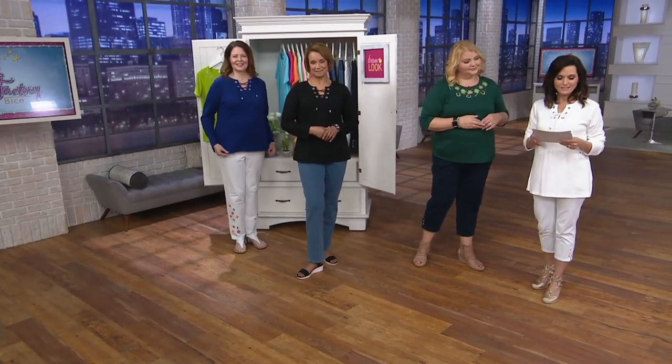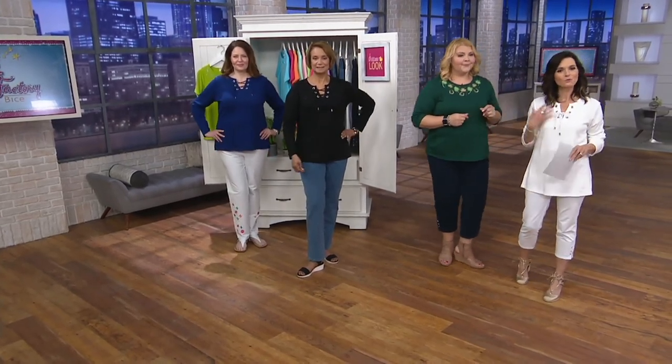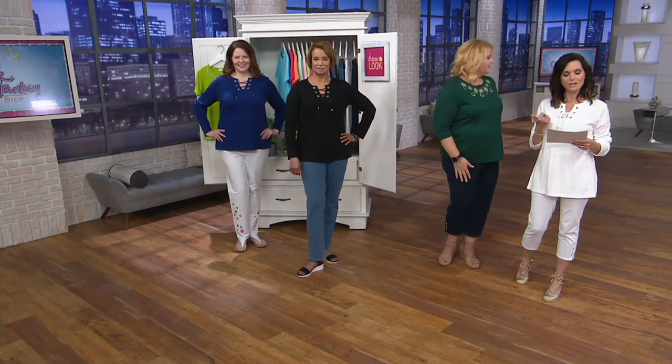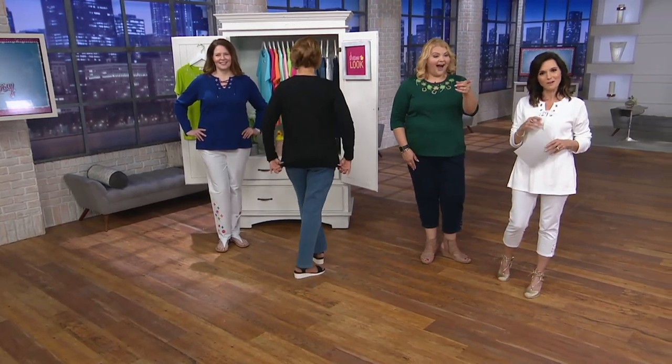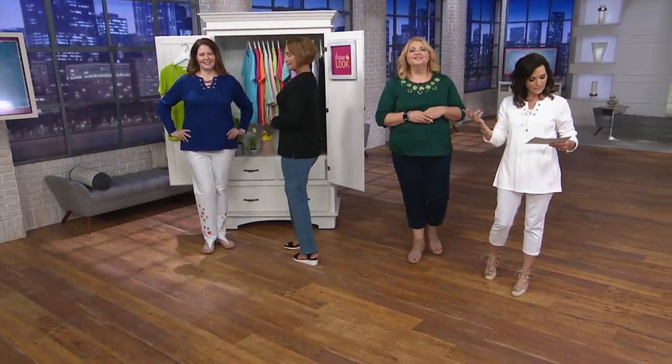This is one of your top finds — the Quacker Factory Rhinestone Grommet Lace-Up Knit T-shirt, customer top rated, all five stars. $39, with a buy more and save of $4, and that second one drops down to $35. Light navy, white, black, and heather gray are your choices.